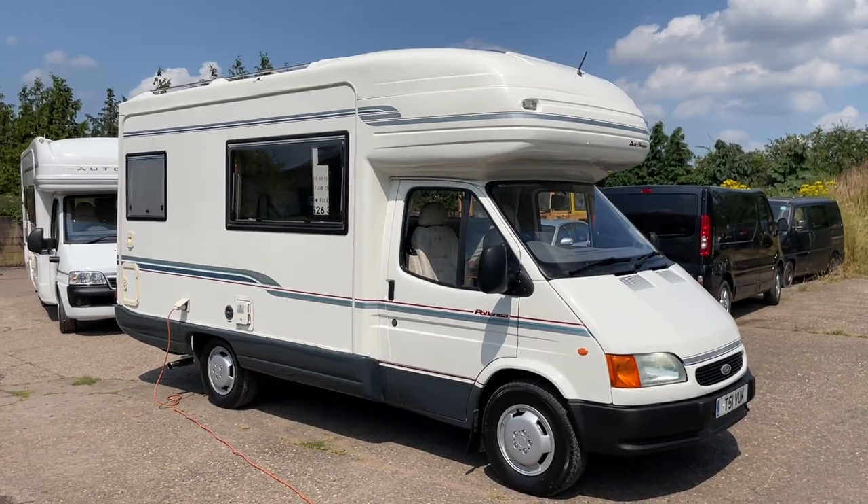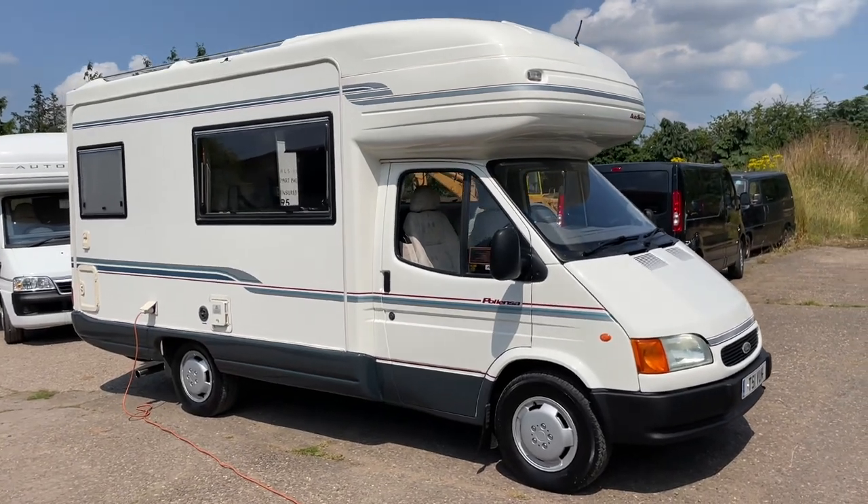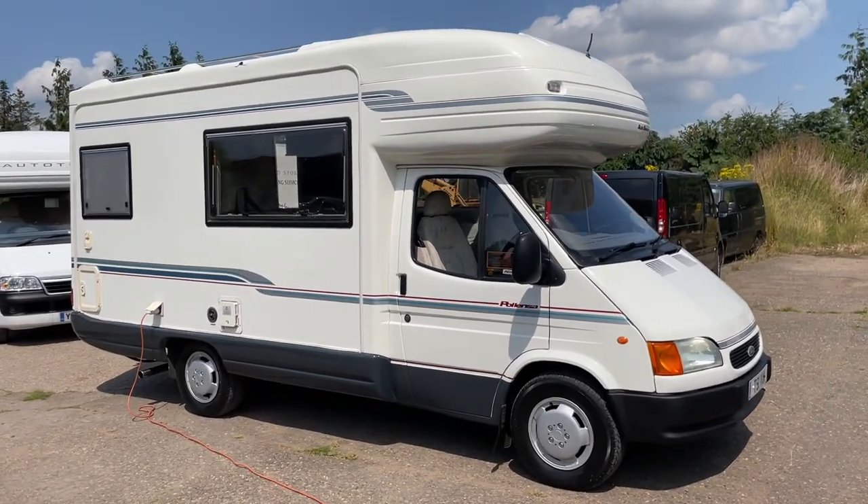Hi, my name is John from sellmymotorhomeuk.com. You can also find us on Facebook, a free place for buying and selling your motorhome for free.